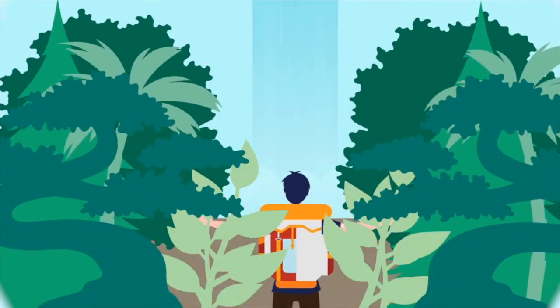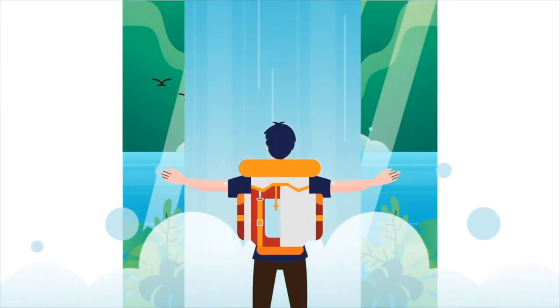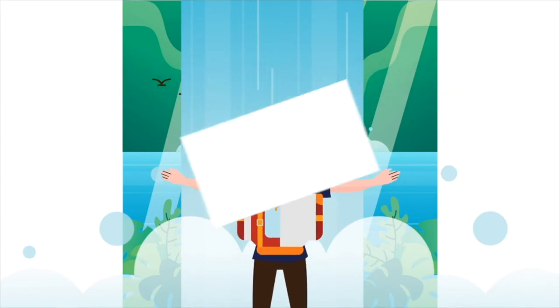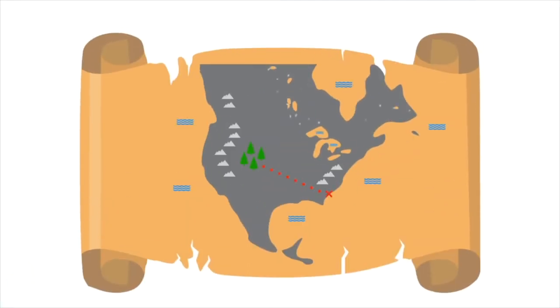So maybe somebody said that mountain was huge, but in reality it wasn't all that big. As a result of all of these things, topographic features of this period were often exaggerated or misrepresented.